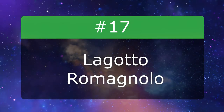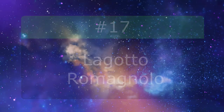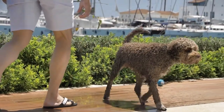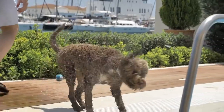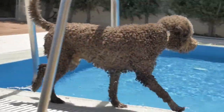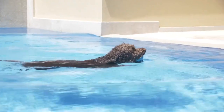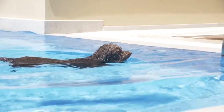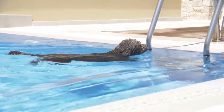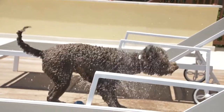Number 17: Lagotto Romagnolo. Don't let the fancy name fool you. These woolly, small to medium-sized pups aren't pretentious in the least. They check off everything on dog lovers' wishlists: hypoallergenic, active but not too hyper, easy-going and affectionate. They even have a hidden talent — Lagottos are especially excellent at truffle hunting, while they may spend more time hunting down toys in your backyard.